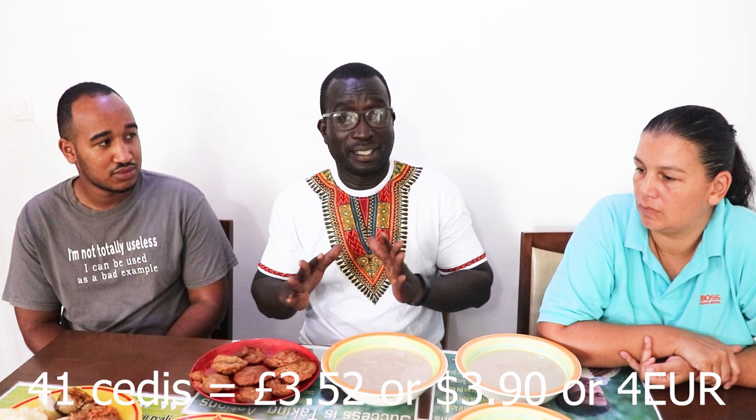In all, I paid 41 cedis for everything that you see here. It's not expensive — we are six at home.